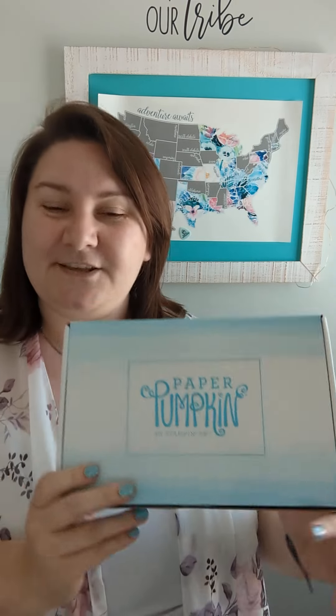Subscriptions end on the 10th of every single month, so the June Paper Pumpkin — which is also super cute — will be ending on June 10th. Make sure you guys subscribe by then. Are you guys ready? Are we ready to see if this has a golden ticket?